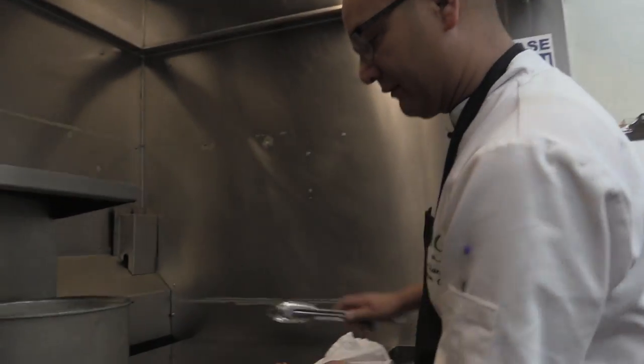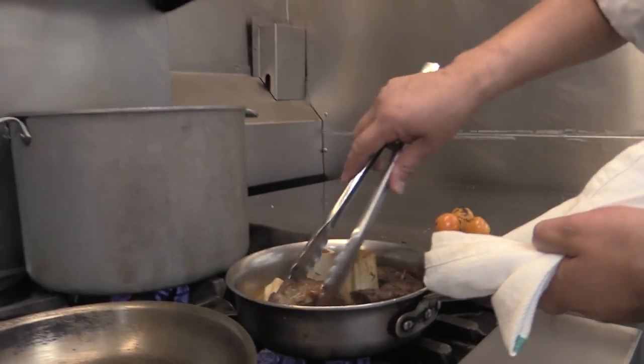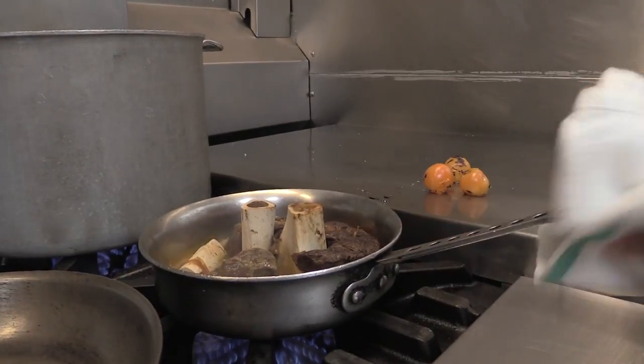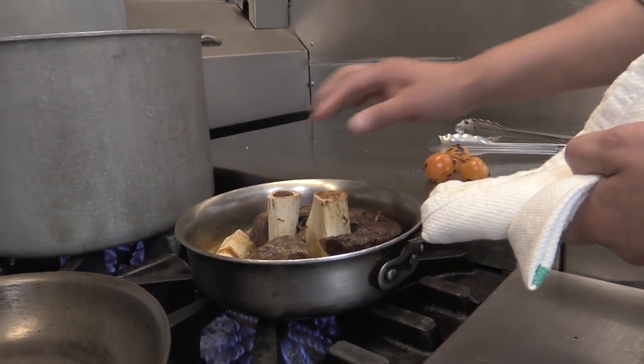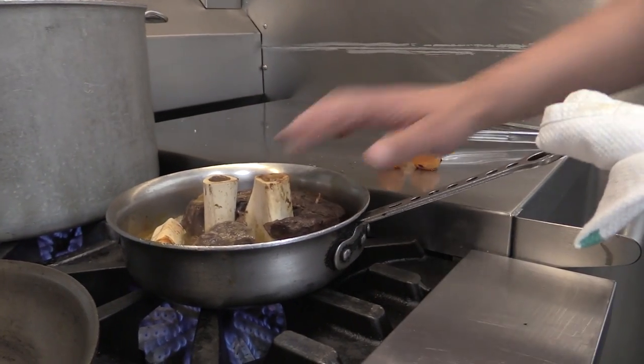The first thing that we did here is I took the shank of Red Deer and I just floured it, pan seared it, put it in some red wine, tomato sauce, beef stock and braised it in the oven for about three and a half, four hours, shank on.